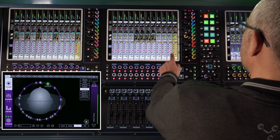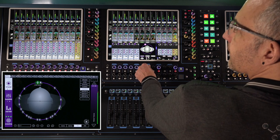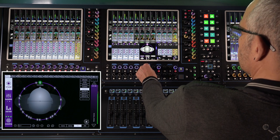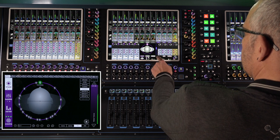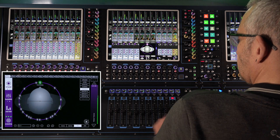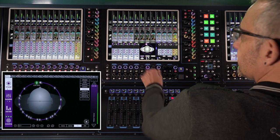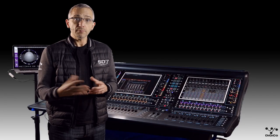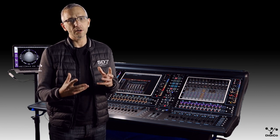If you're mixing on a Digico SD or Quantum console, the control is integrated right into the channel strips. From a workflow point of view, there is no change to your normal mixing — you just gain some extra panning parameters to control the 3D position of each input within the mix. The beauty of the Digico console integration is that you can still flip aux sends to faders and solo mixes work exactly as you always have. You and your artists just benefit from immersive mixes with more clarity, better instrument separation, and solutions to common IEM issues — all at a lower listening level.